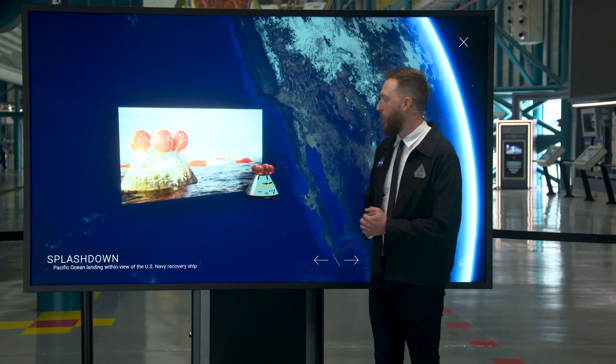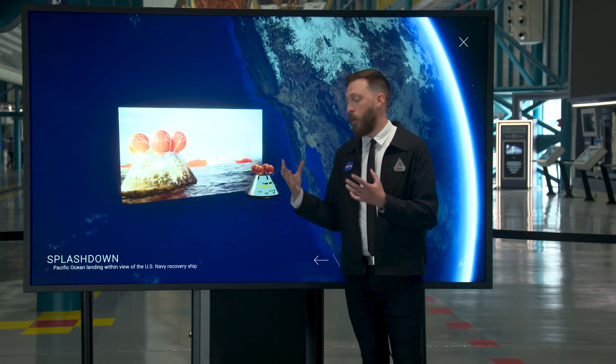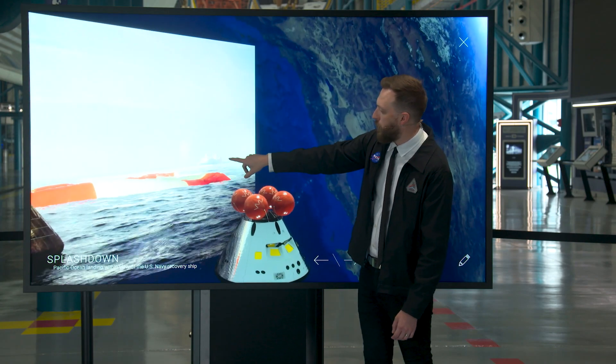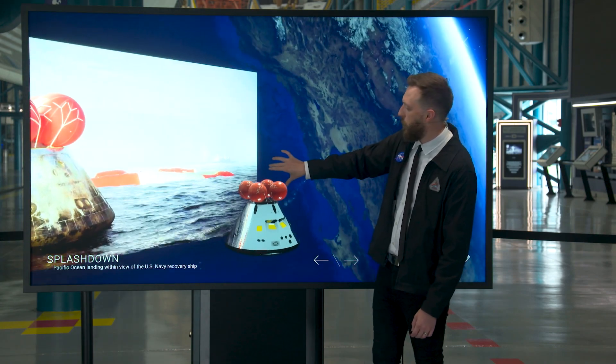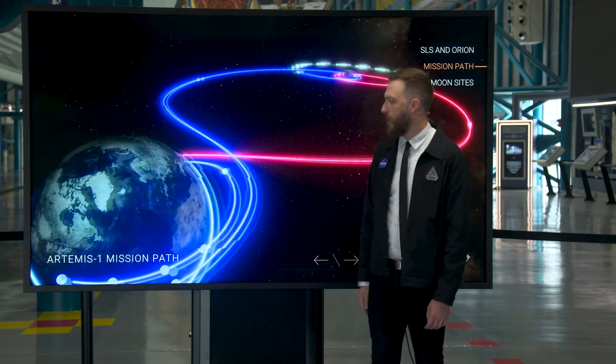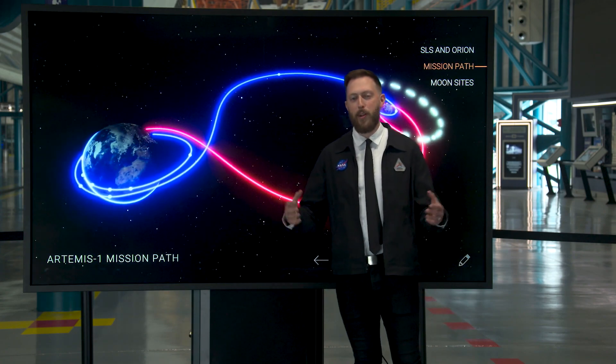After we're through that fiery re-entry, parachutes deploy and Orion splashes down in the ocean. We'll have a U.S. Navy ship standing by with recovery personnel to pick Orion up out of the water — completing the first flight in the Artemis program.